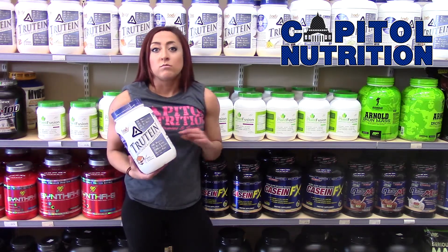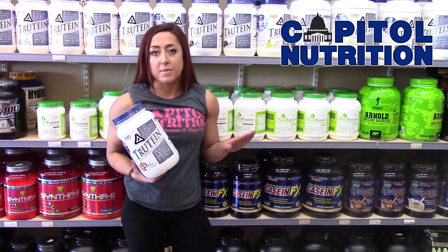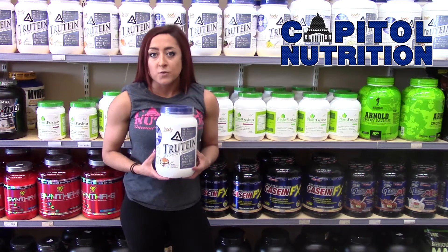Now if you're going low carb, you can take out the oats and it'll make awesome pancakes just as well. So those are a few simple recipes for you.